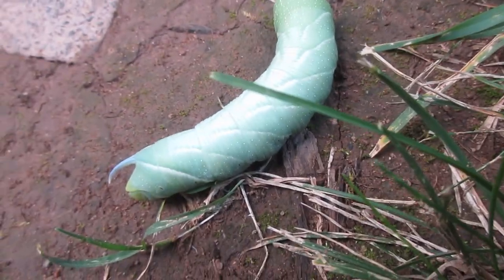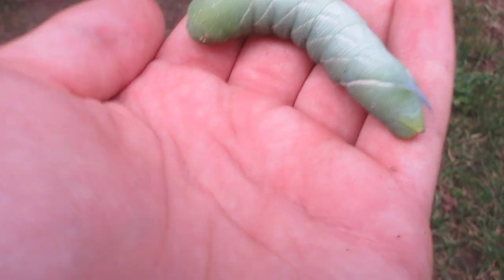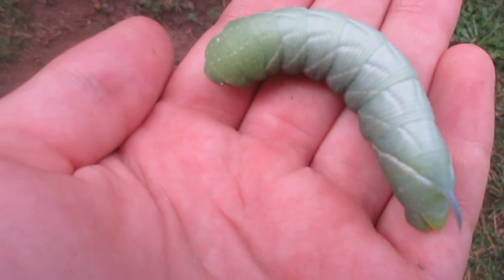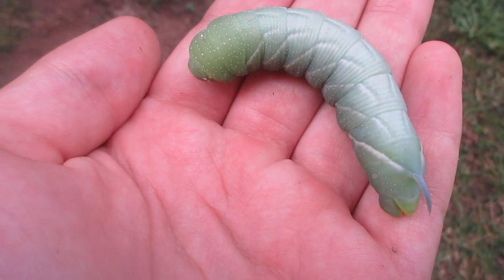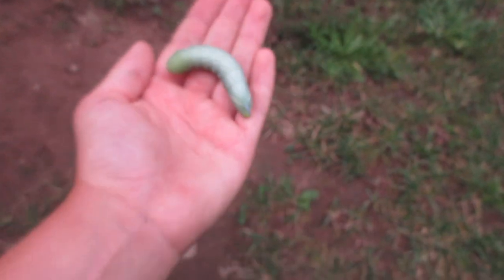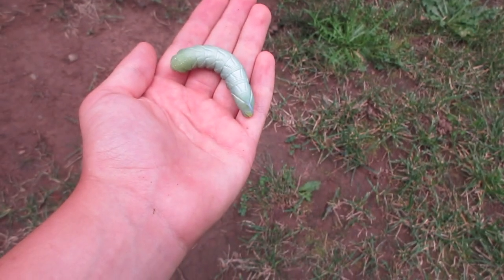I'm just going to put it in my hand real quick. Here you can see what it looks like — see the face down there. It's moving very strangely, almost pulsating. That's how large it is in my hand; it's pretty big.